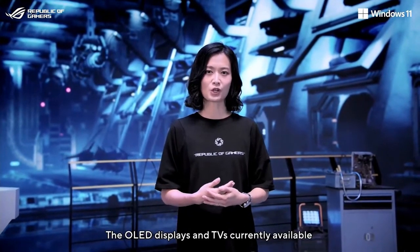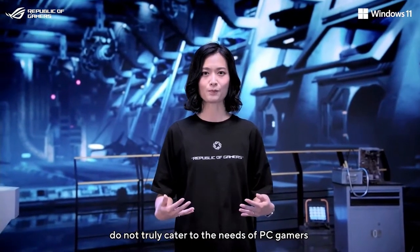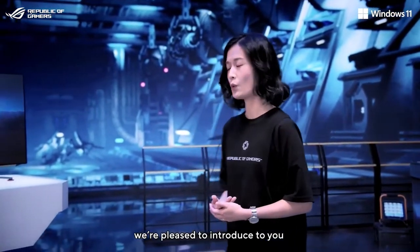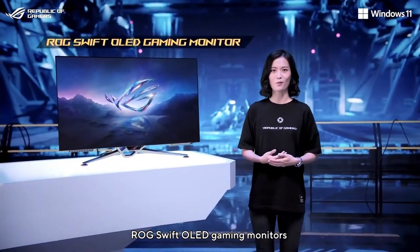The OLED displays and TVs currently available do not truly cater to the needs of PC gamers. We brought our gaming monitor expertise, and today we're pleased to introduce to you the premium LG Swift OLED gaming monitors.